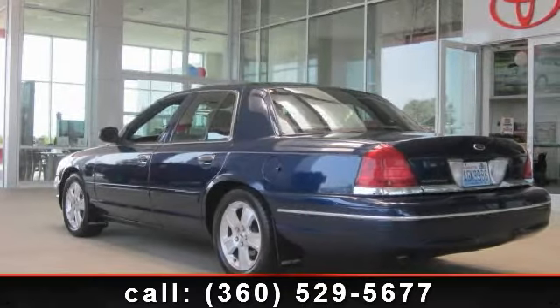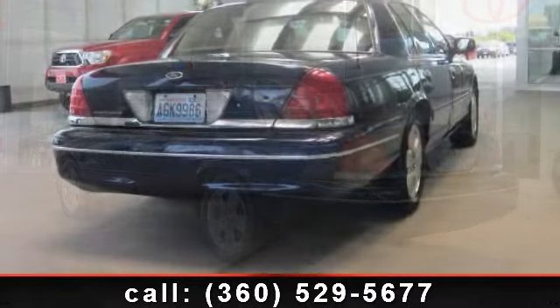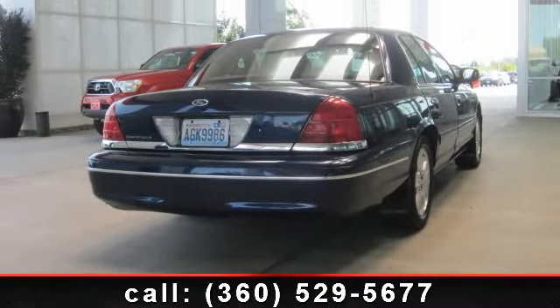Check out this 2005 Ford Crown Victoria LX. If you are looking for an automobile with great features, look no further. Enjoy these notable features: